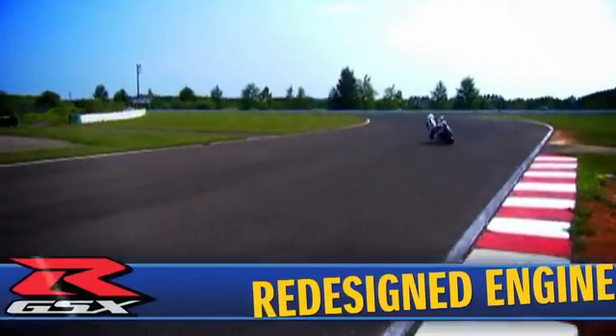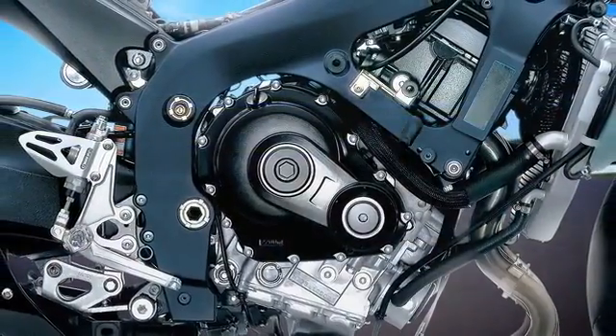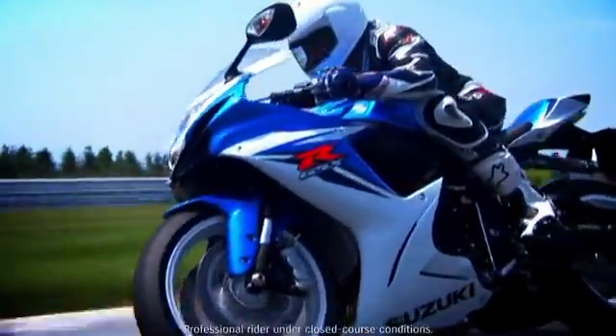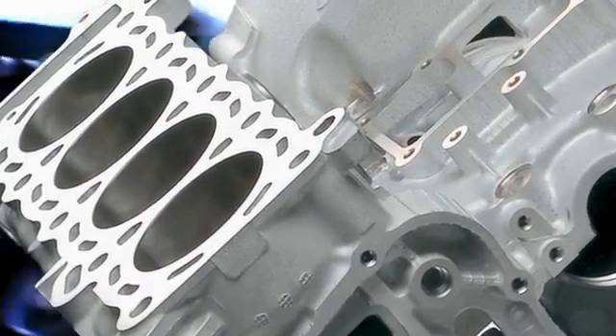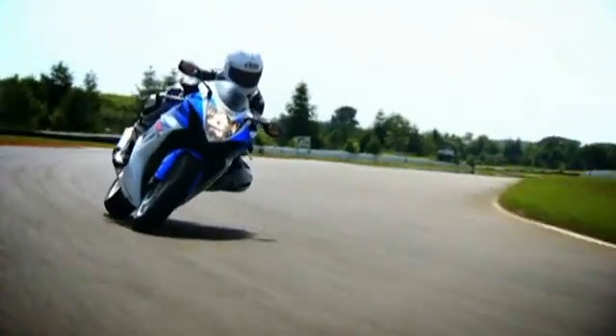The 2011 GSX-R600 features an entirely redesigned engine that boasts class-leading performance and exceptional power delivery, giving the GSX-R the best power-to-weight ratio in its class. The engine is over-square, which means it has a larger bore and a shorter stroke, producing a race-proven 1:1 bore-stroke ratio, which contributes to better efficiency and allows higher RPM.